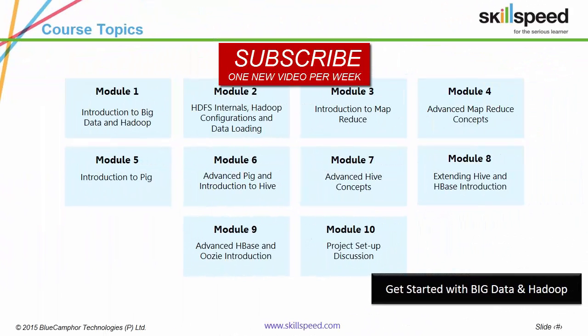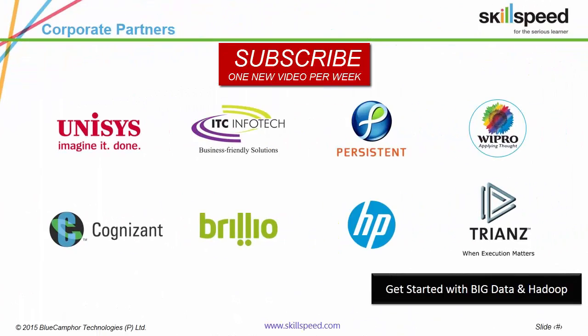These are our course modules — impressive, right? These are our corporate partners — even more impressive, right?